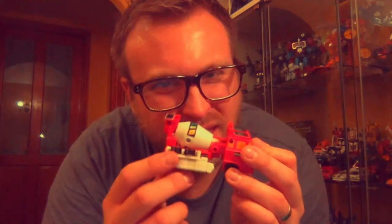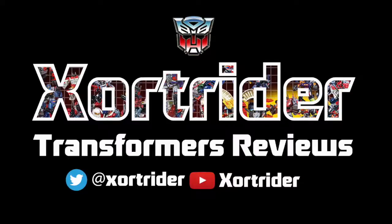Zord Rider, Transformers Reviews and Toy Related Chats. Hi everyone, it's Zord Rider here and I thought I'd do a quick review for you tonight.